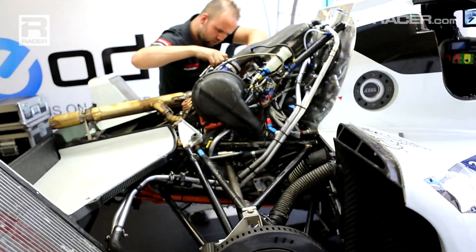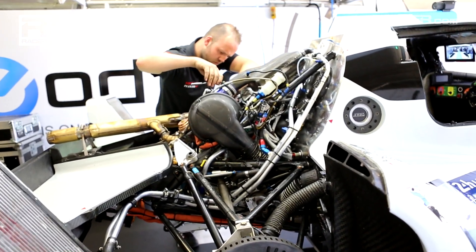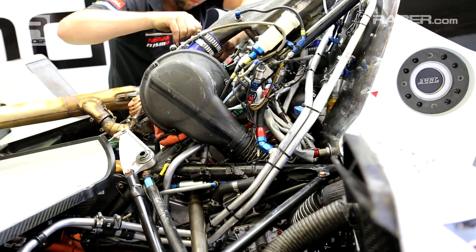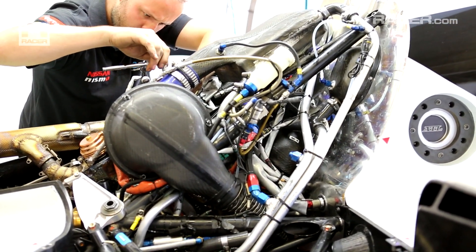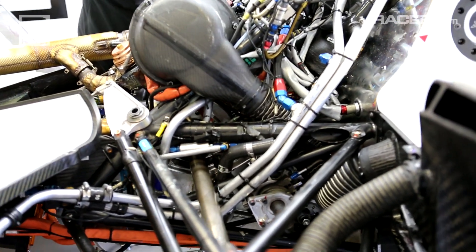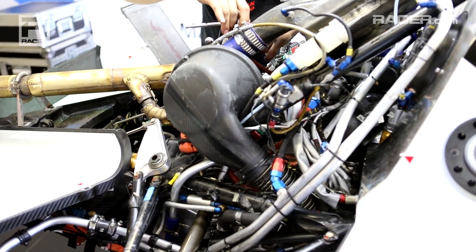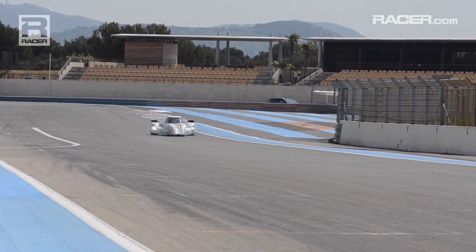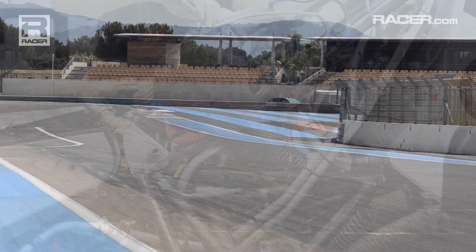Tell us a little bit about the petrol turbo portion of the power plant here. The petrol engine is part of the innovation of this project. It's a 1.5-litre engine, 3-cylinder, only weighs 40 kilograms — never seen something like that before. It's so small you can take it with your hands and it gives you over 400 horsepower. It's absolutely incredible what's packed into this reduced amount of space.